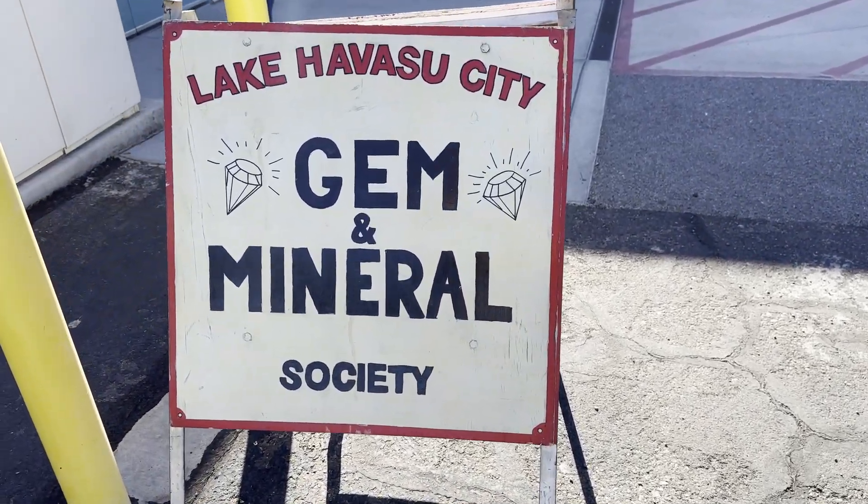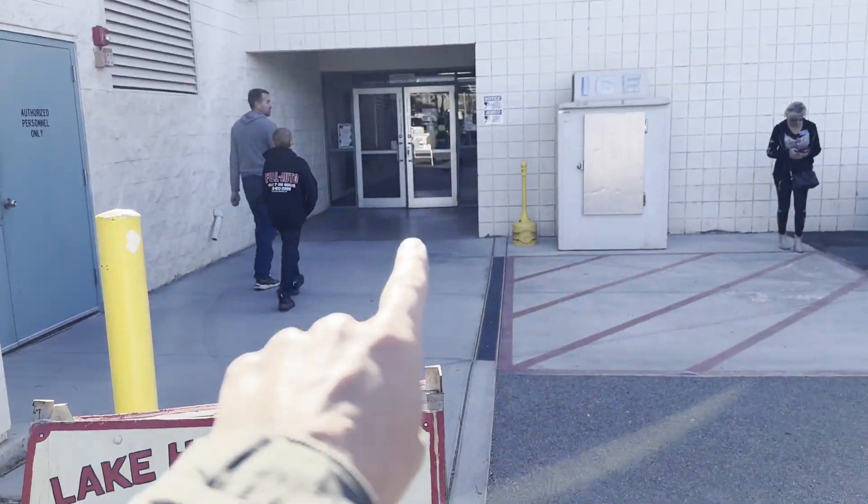The Lake Havasu City Gem and Mineral Society Mineral Sale — that's where we're going. But first, hey dudes and welcome back to Ellie Knows Rocks. Today I'm doing something a little bit unconventional.